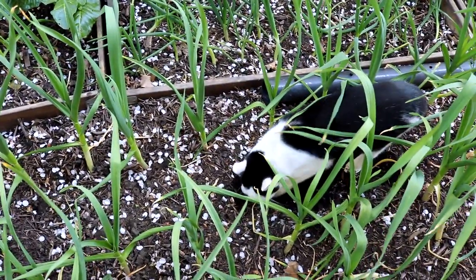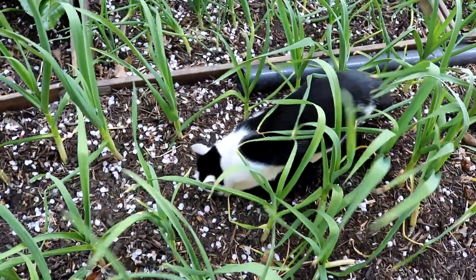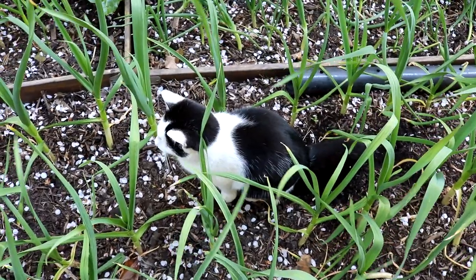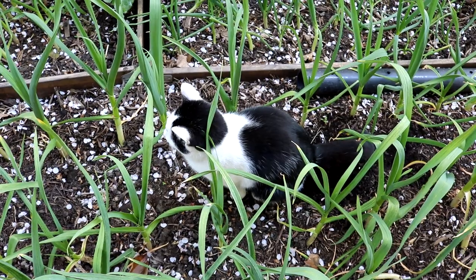Freche Katze, wieder am Werk! Der düngt jetzt sicher gleich meinen Knoblauch. Na, so schaut es mal aus. Du, ich habe dich ertappt. Lässt sich nicht mal durch uns stören.